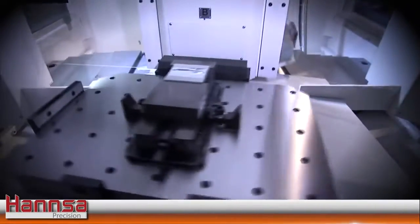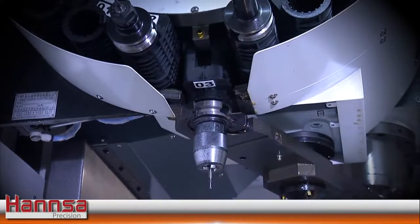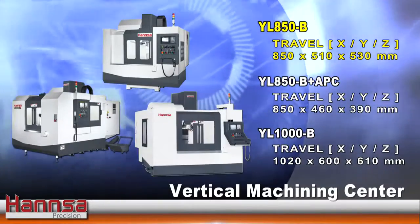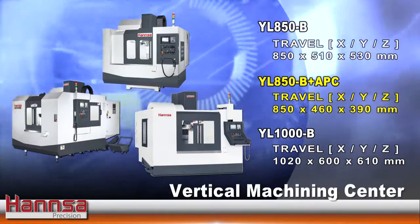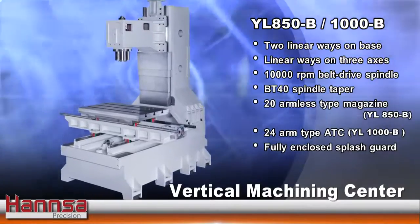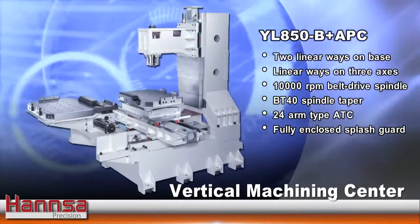Holding costs down while increasing production is the answer to staying competitive in today's fast-moving economy. The Hansa YL850-B and YL850-B plus APC, a high-speed vertical machining center, is designed to help you reach new levels of productivity through high-speed and high-efficiency machining.